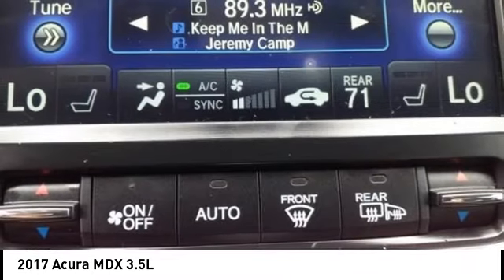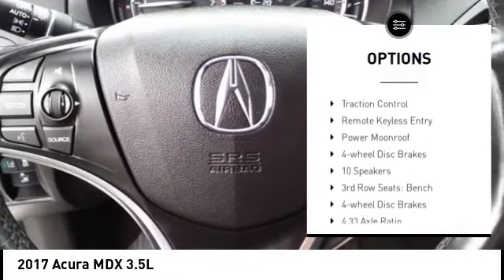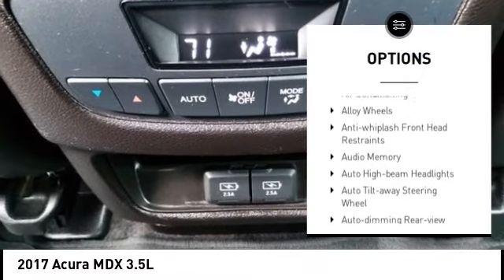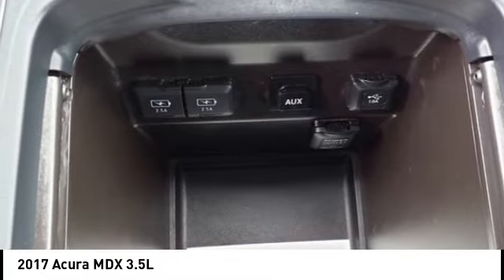Here are some of this vehicle's great options: rain-sensing wipers, electronic stability control, alloy wheels, rear spoiler, power liftgate, brake assist, traction control, remote keyless entry, power moonroof, and four-wheel disc brakes.